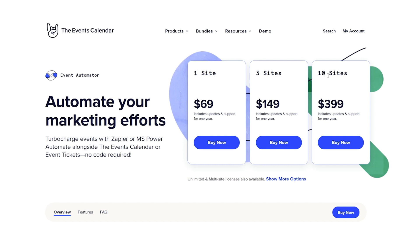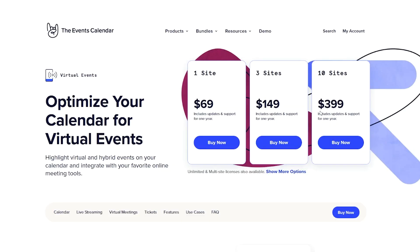Whether it's sending out invitations, managing registrations, or updating event details, it's all taken care of with just a few clicks. Our virtual events product integrates with Microsoft Teams to create a seamless environment for hosting online events, meetings, and conferences.